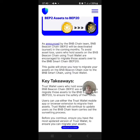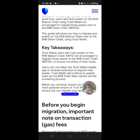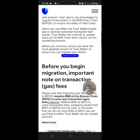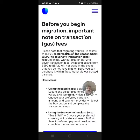To avoid asset loss, users who hold assets on the BNB Beacon Chain using Trust Wallet are encouraged to migrate those assets over to BNB Smart Chain. This guide will show you how to migrate your assets on the BNB Beacon Chain over to BNB Smart Chain. Mind you, this might require a gas fee.